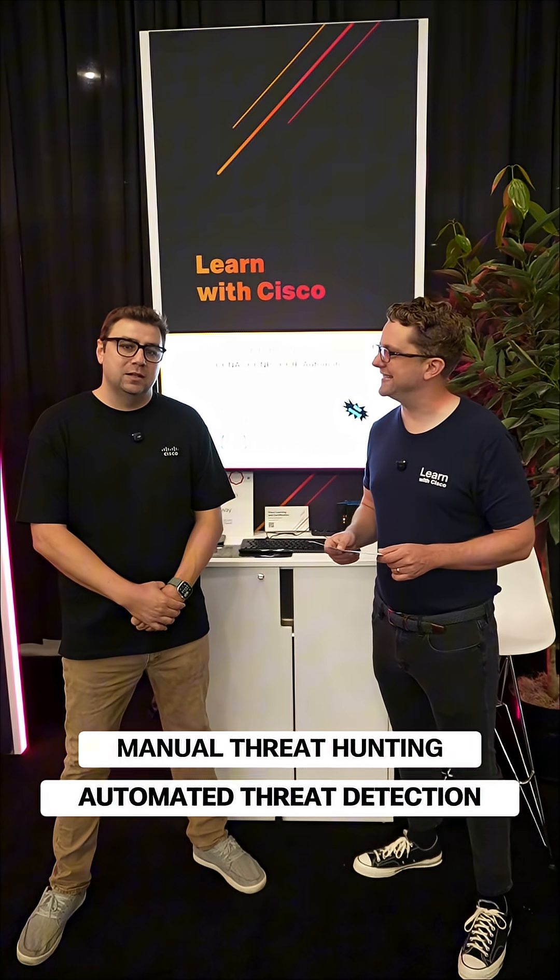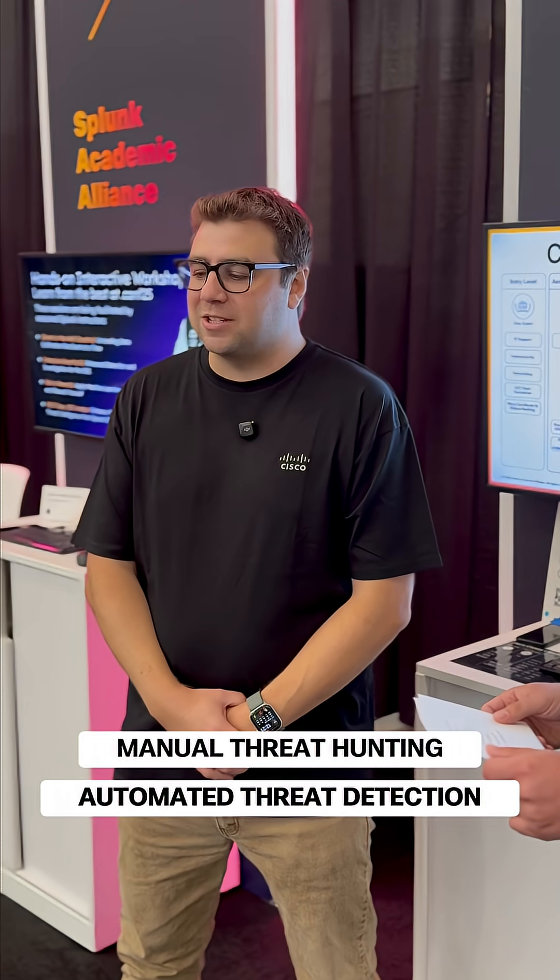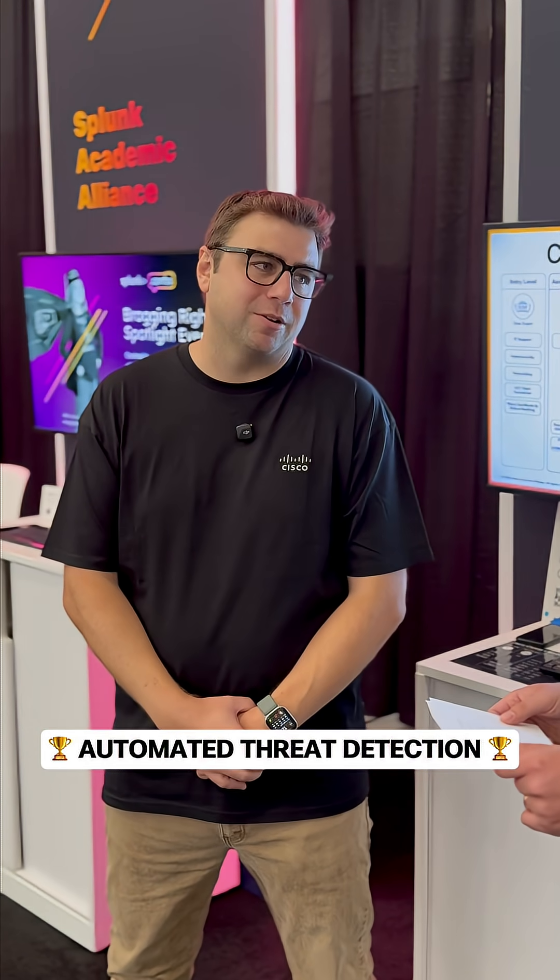Manual threat hunting or automated threat detection? In today's day and age, there's so many different things happening so quickly. You got to have an automated threat detection and threat response approach. Excellent.